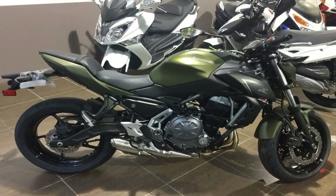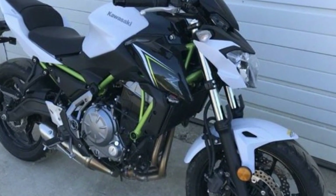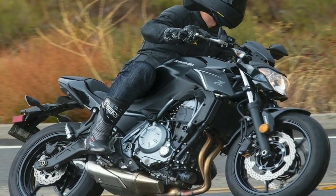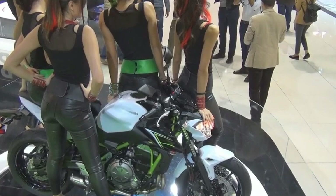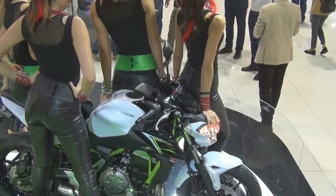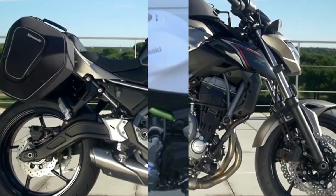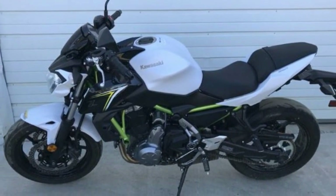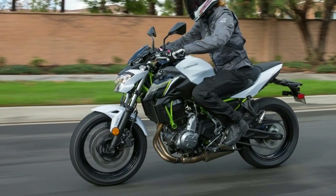That's not to say that Kawasaki considered performance as an afterthought. This new Z650 receives a redesigned 649cc parallel twin engine, with new castings to accommodate a mechanical gear position indicator, a new camshaft design with improved overlap, slimmer intake ports, a new airbox, smaller 36mm throttle bodies down from 38mm, and an improved torque and power curve that offers better mid-range performance.